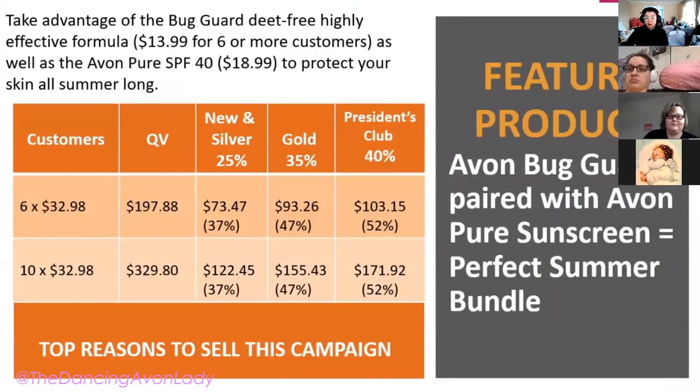By taking advantage of the Bug Guard promotion and pairing it with the Avon Pure SPF 40, you can earn a substantial amount of income — more than 50% even as a PC member. As a gold member you can earn up to 47%, and as a new or silver member, 37%. There's a lot of additional earnings when you pair the two products together.